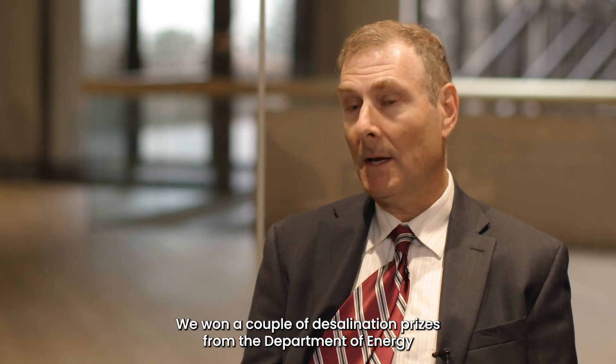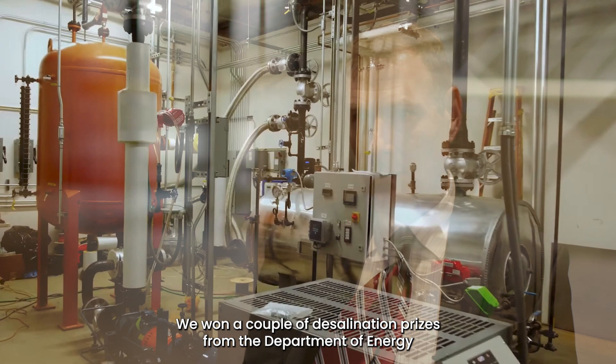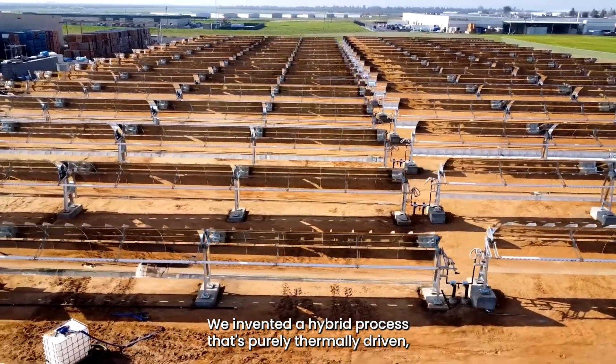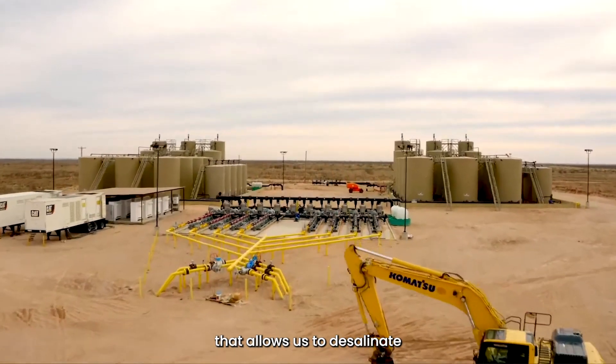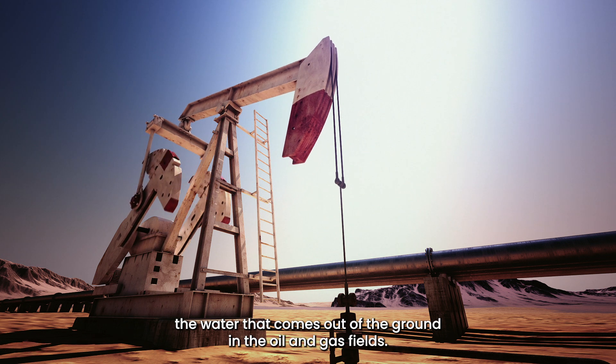We won a couple of desalination prizes from the Department of Energy using solar thermal energy to desalinate. We invented a hybrid process that's purely thermally driven that allows us to desalinate the water that comes out of the ground in the oil and gas fields.